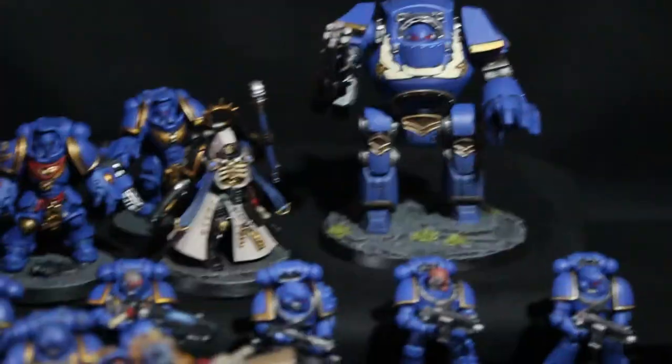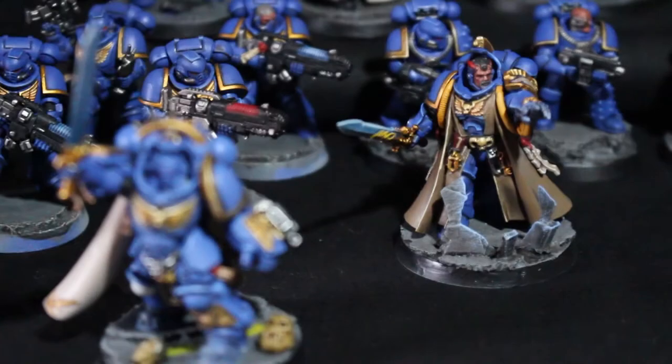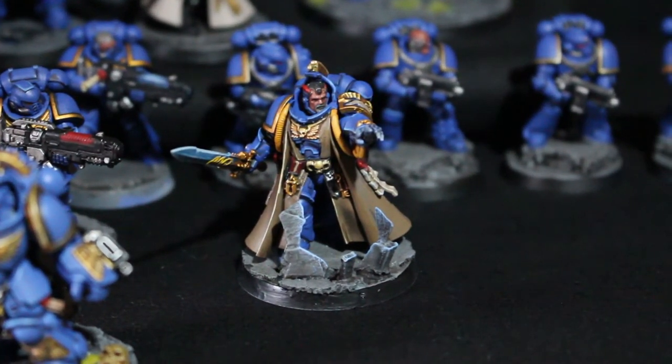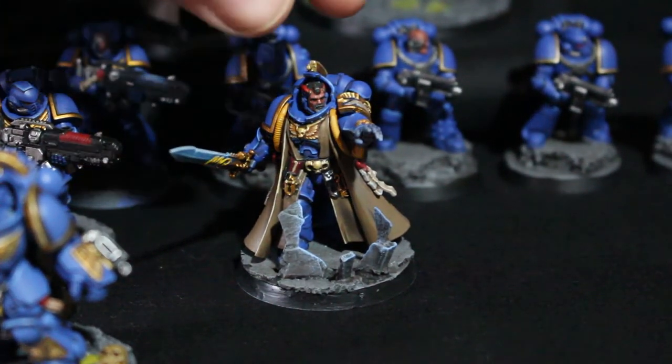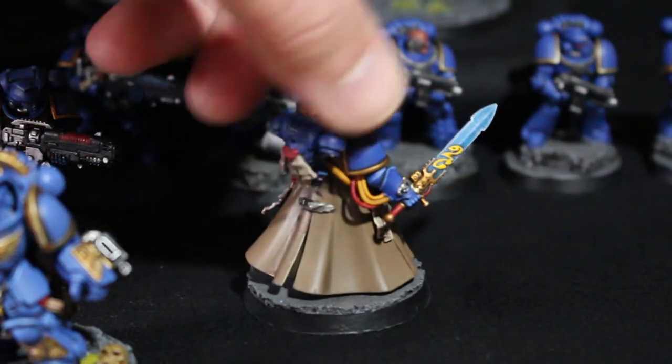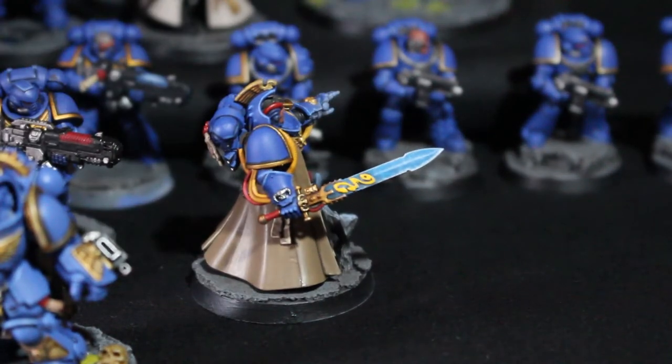Then we come to another HQ choice — the Librarian model. I was a bit afraid of the robe because I didn't want to do a big white robe, so I went with a light brown color. It reminded me of Radagast the Brown from The Hobbit — one of the wizards — and I like that brown wizard look. The power sword turned out pretty decent as well, and I was a bit more confident going into it this time, though still a bit wary about whether I could pull it off again.